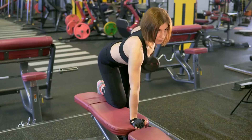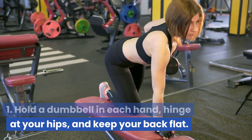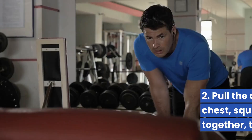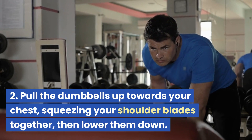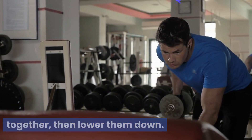Dumbbell bent over rows: hold a dumbbell in each hand, hinge at your hips, and keep your back flat. Pull the dumbbells up towards your chest, squeezing your shoulder blades together, then lower them down.